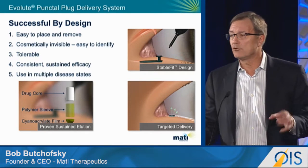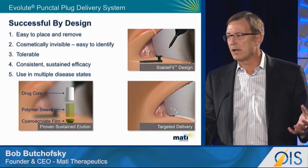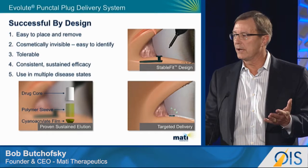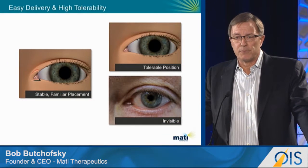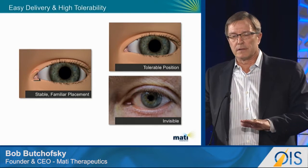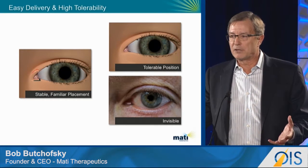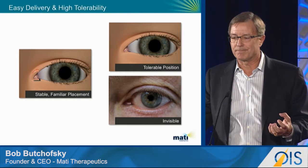Once the device is placed, the drug only elutes into the tear film. We accomplish that because we have a solid drug-eluting core. We wrap that in a polymer sleeve and then seal it at one end, so basically it's a one-way valve that only goes into the tear film. Physicians are obviously familiar placing punctal plugs. Once the device is placed, there's a consistent and stable surface area exposed to the tear film, which is very much in contrast to bioerodible technology where that surface area is constantly diminishing.